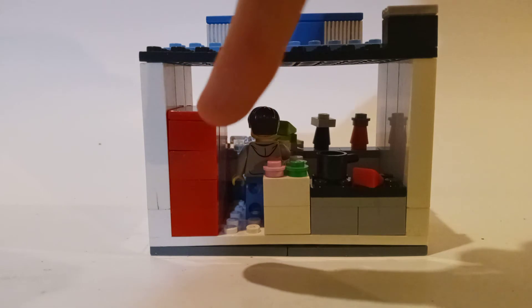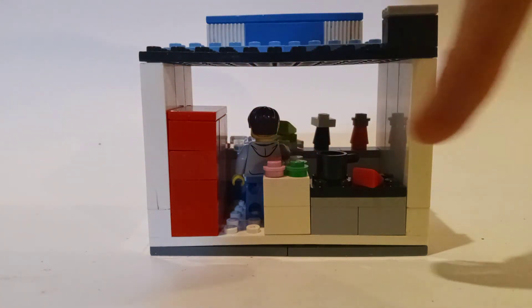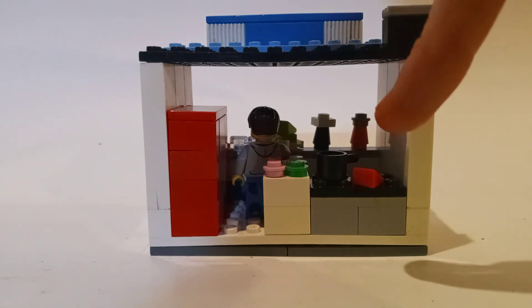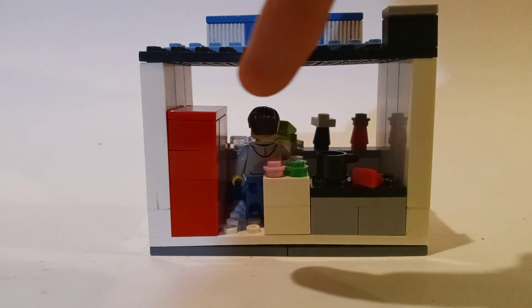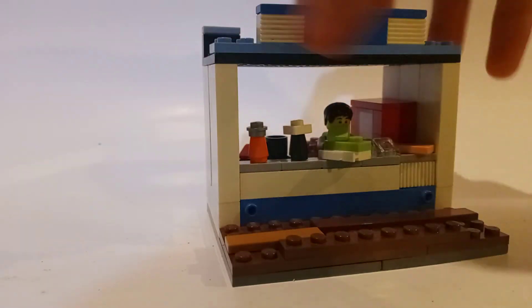If we go to the back, there's a Coca-Cola cooler, which it actually had in the snack bar. I also added some toppings and a grill with a pot and some type of meat cooking on the grill. It's really basic, but it turned out pretty good. My favorite part is the Coca-Cola cooler, which they had in the snack bar and which I really wanted to include.